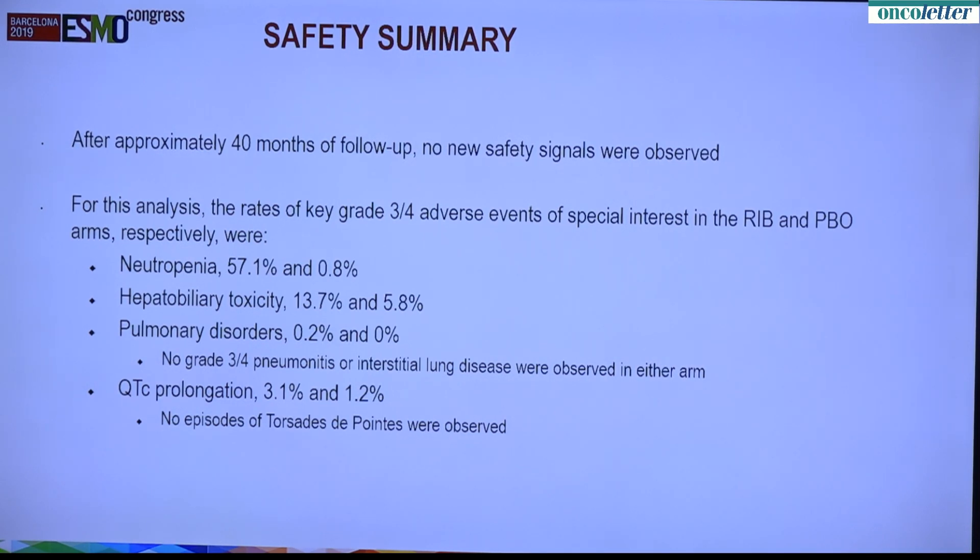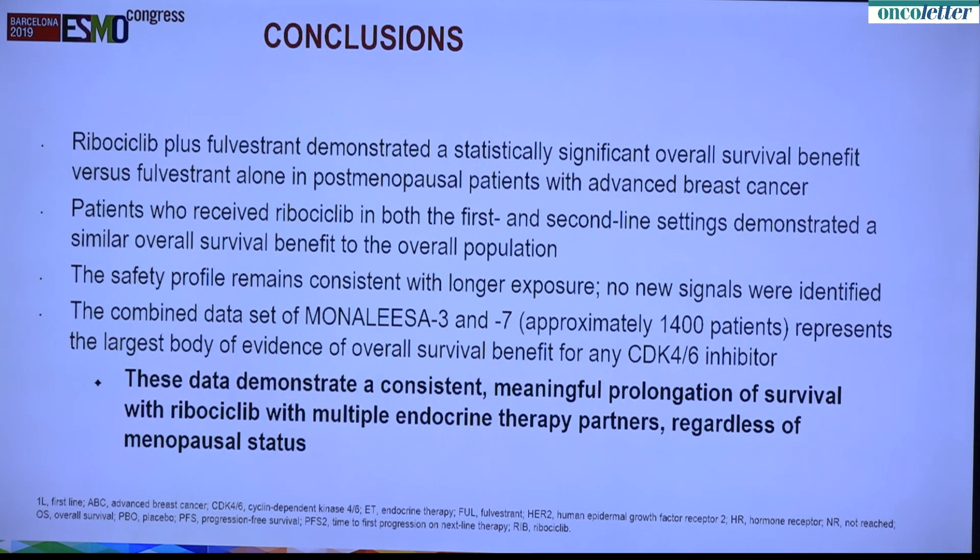The safety summary, after about 40 months of follow-up, shows no new safety signals. The key grade 3-4 adverse events are as follows. Neutropenia is the major adverse event at 57% versus 0.8%, and this is mitigated with the one week off when patients take a week off therapy and the counts are allowed to recover. Hepatobiliary toxicity shows a difference of about 7% to 8%. Pulmonary disorders have become an important question based on what regulatory agencies are asking us to look at carefully; in Mona Lisa 3, there were no grade 3-4 pneumonitis or interstitial lung disease observed in either arm. Regarding QTc prolongation, 1.2% in the control arm versus 3.1% in the experimental arm, and there are no incidents of torsades or significant life-threatening dysrhythmias.